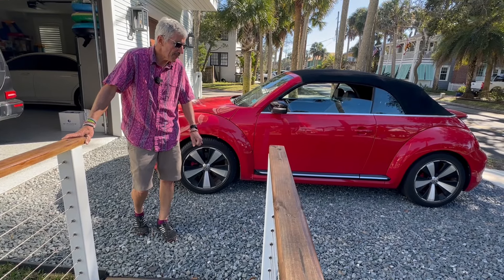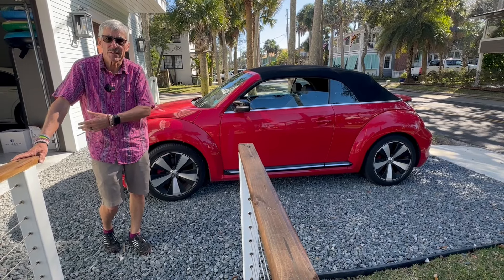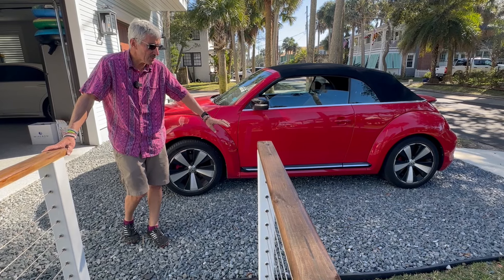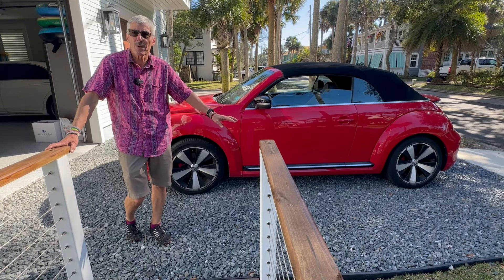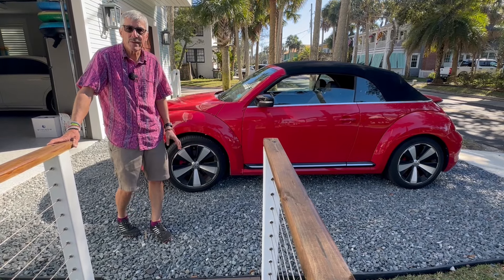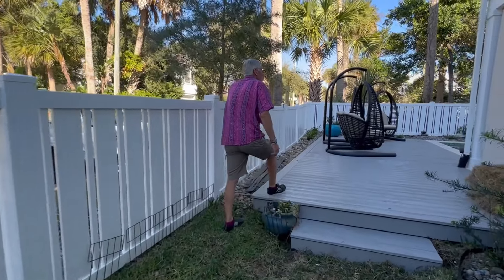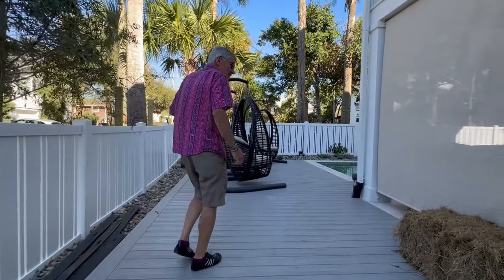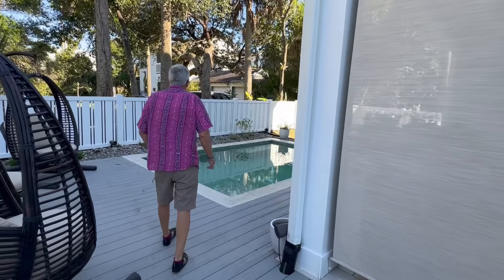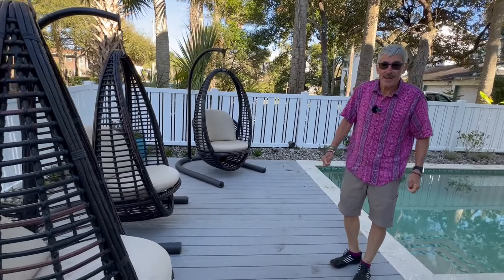Back here, we had intended on doing grid pavers for the parking strips, but the city nixed that idea. There was very small gravel here before, and they were having problems with it kicking into the garage and also washing out onto the street. So we went to a larger granite, and that seems to be doing much better for her.